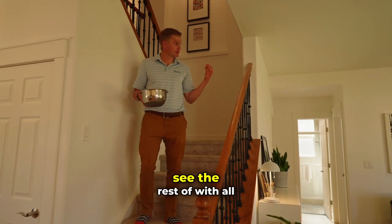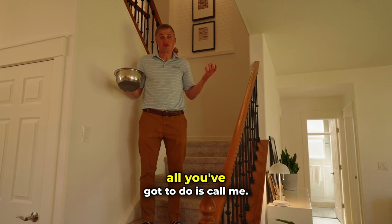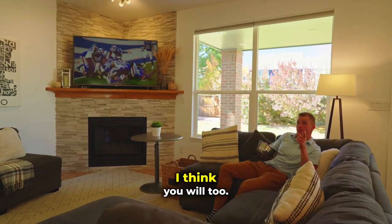So if this is a house that you want to see the rest of with all of its designer features, all you've got to do is call me. I love hanging out here — I think you will too.